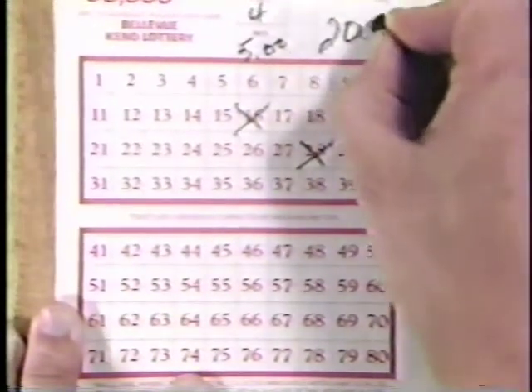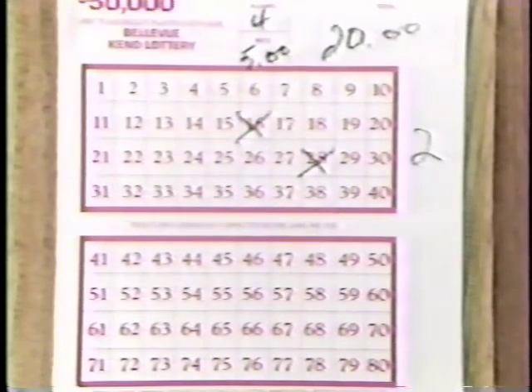Mark down the amount you want to wager for each game in the box labeled Rate. Next, mark down the total amount of the ticket in the box labeled Total. Here is a multi-race straight ticket at a $5 rate.